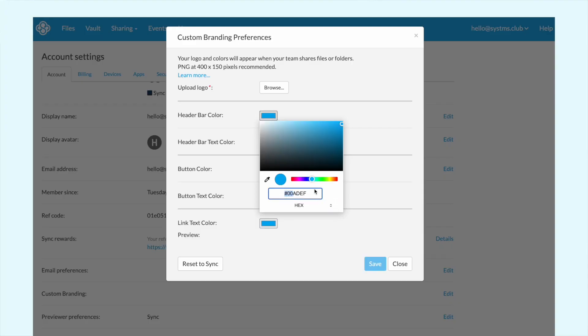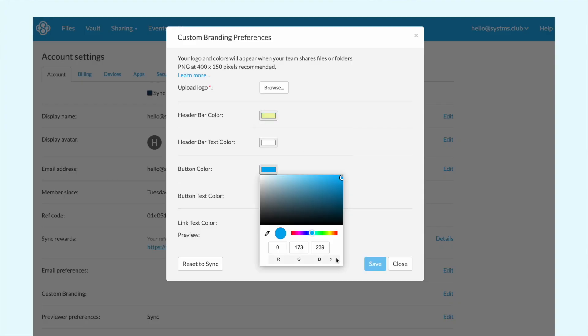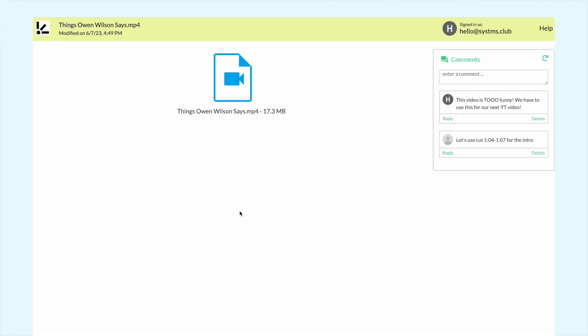Custom branding is an increasingly growing feature across software tools, and I'm 100% here for it because you know how seriously I take my brand. While there's nothing wrong with repping a company's color palette, creating visual cohesion across your tools can reduce fatigue from constantly switching tools — not to mention it adds a certain level of pizazz for your users.